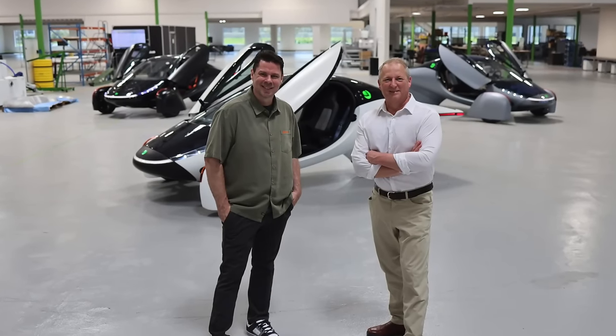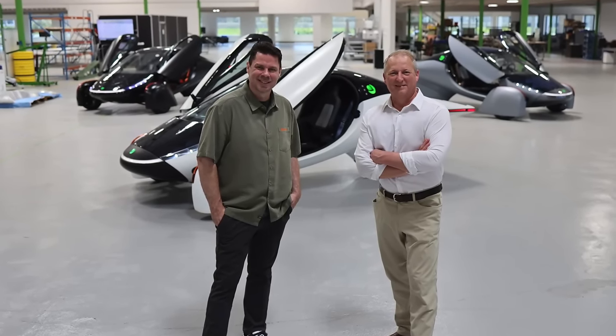We'd love for you to come to San Diego and visit the factory. We'll have our validation vehicles closer to the end of this year. I want to know your questions — what you want to know, what you want to see. I'll definitely be making more videos with Aptera.